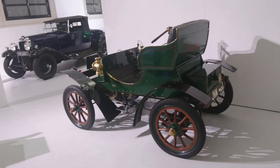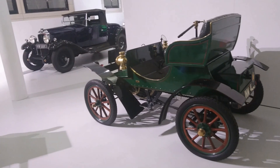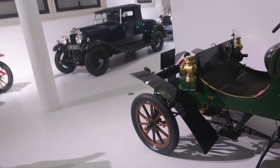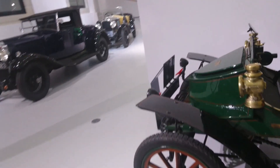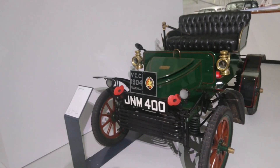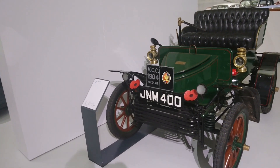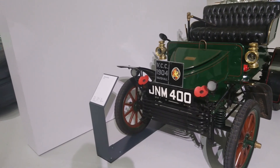I've heard that the Vauxhall Heritage collection has been moved here. That was for many years at Luton, but I think they've sold the building so that Luton Airport can expand or something like that. So they moved the collection that was formerly at Luton to here.